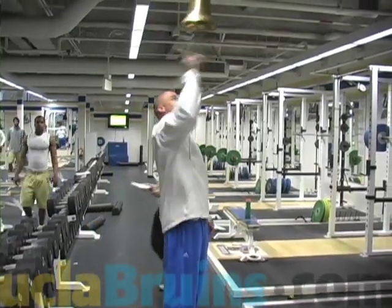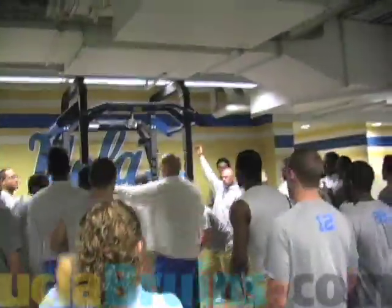Ever since I came back to UCLA a couple years ago, we've really tried to build testing and wake-up into something really special. We've really tried to push competitiveness in our off-season program, and really the off-season is a culmination of many weeks of just being ultra-competitive in their training.